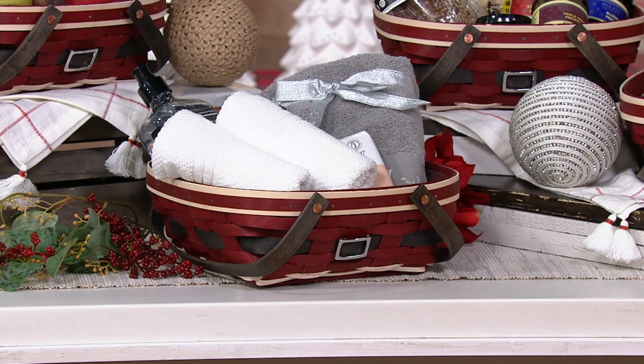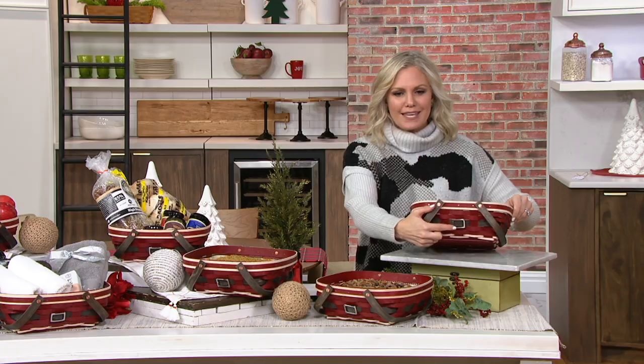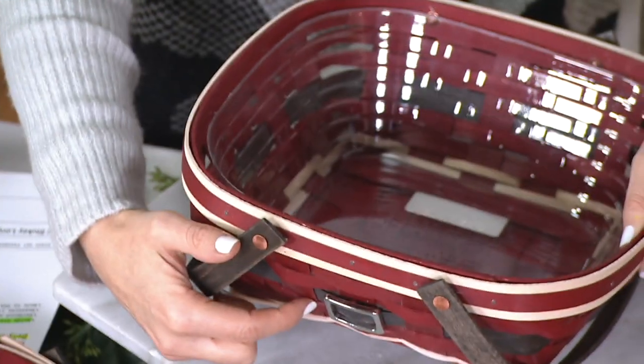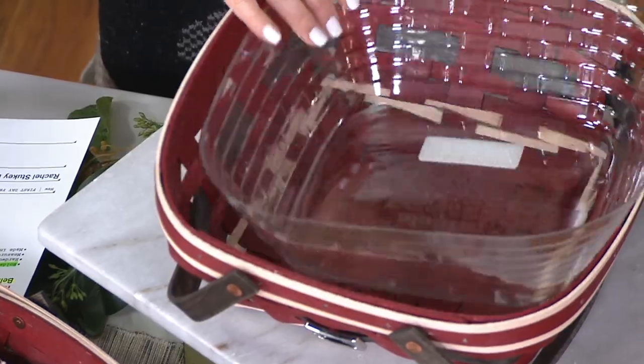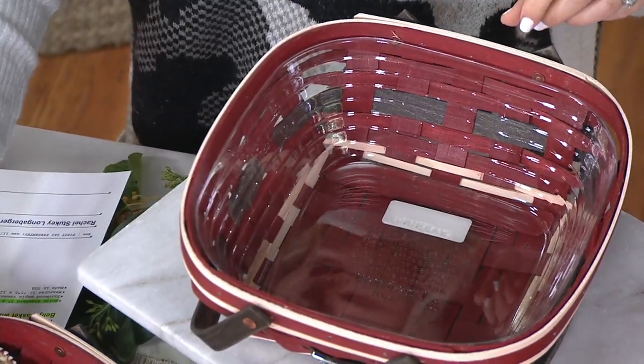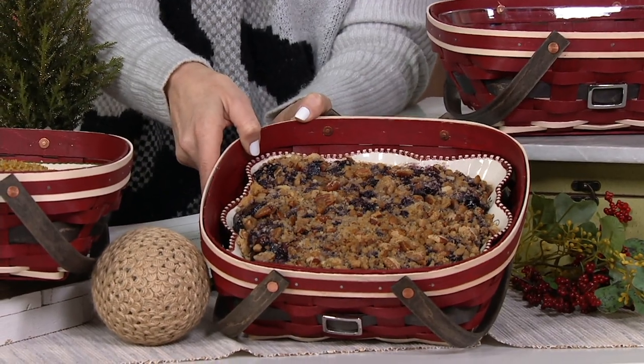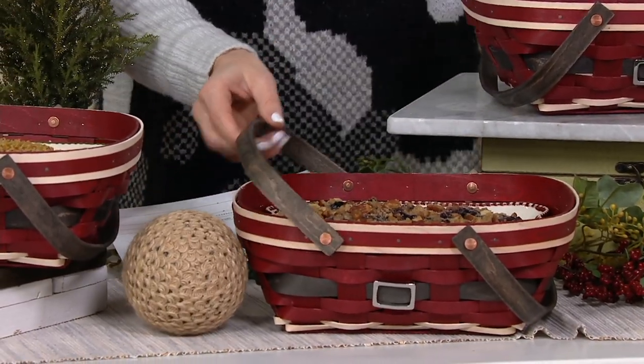When you see this Longaberger medium woven Santa belly basket, it comes with a protector on the inside. There are so many different ways to use this basket and give that feeling of festivity — it's so cute, it looks like his little belly with his belt. That protector on the inside means you can hold an entire 8x8 casserole dish, which we're showing you here with a beautiful Temptations pie.